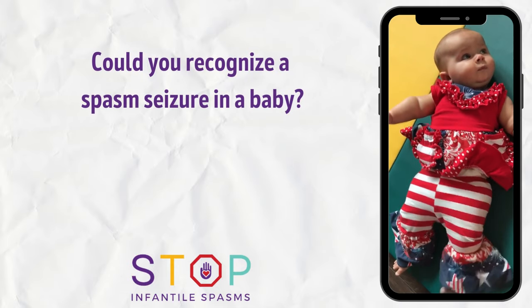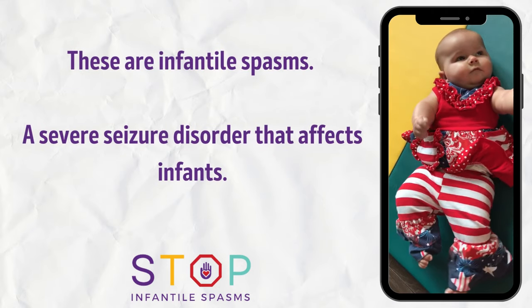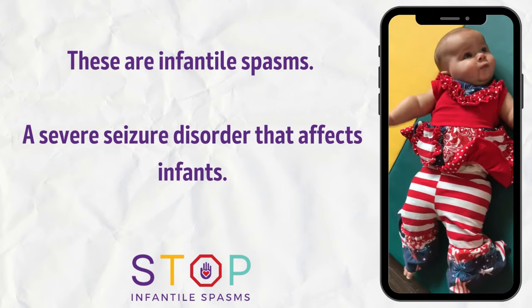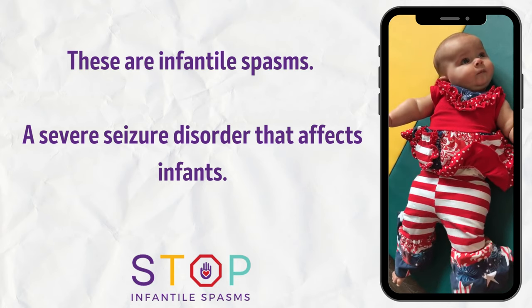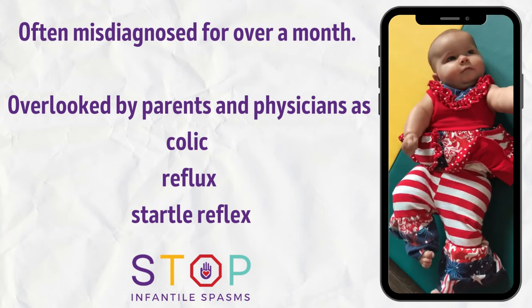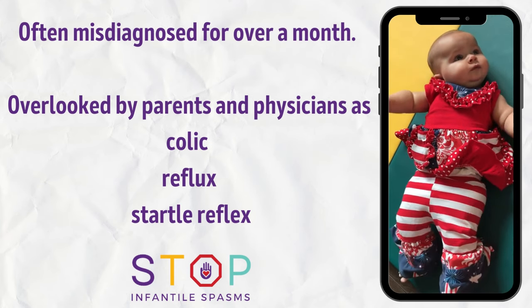Could you recognize a spasm seizure in a baby? These are infantile spasms, a severe seizure disorder that affects infants. Often misdiagnosed for over a month, they're overlooked by parents and physicians as colic, reflux, and startle reflex.